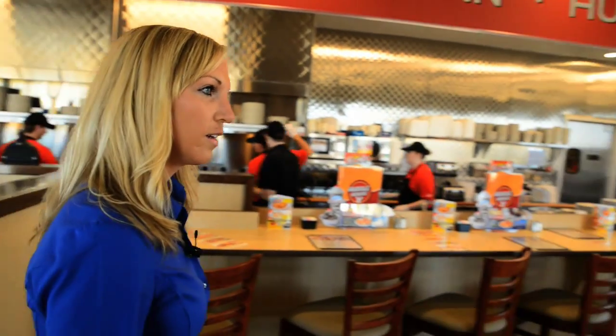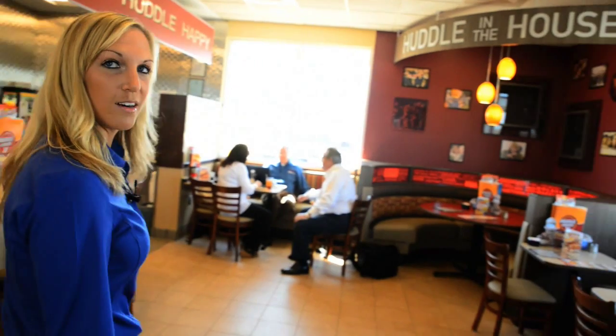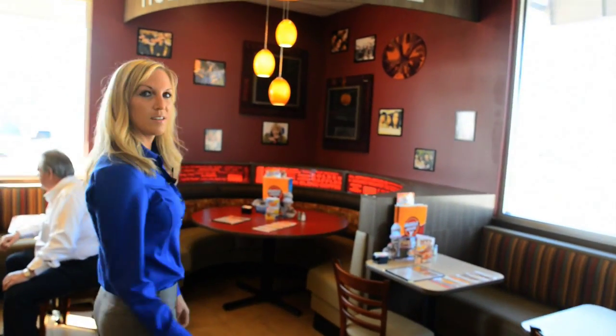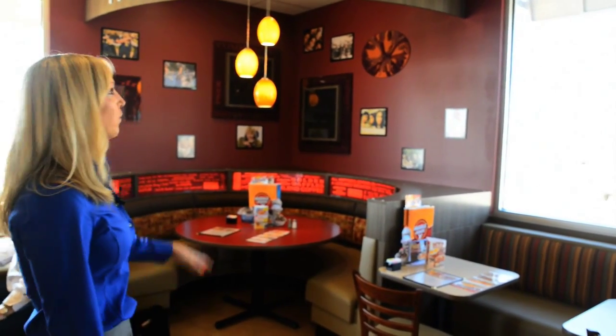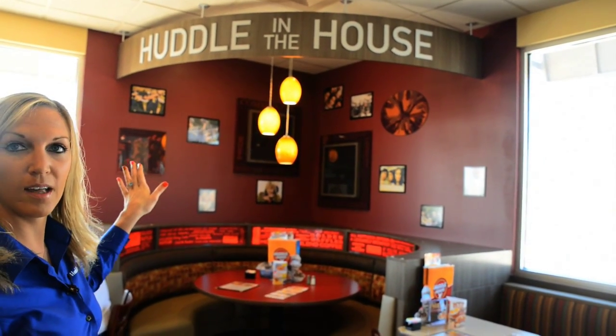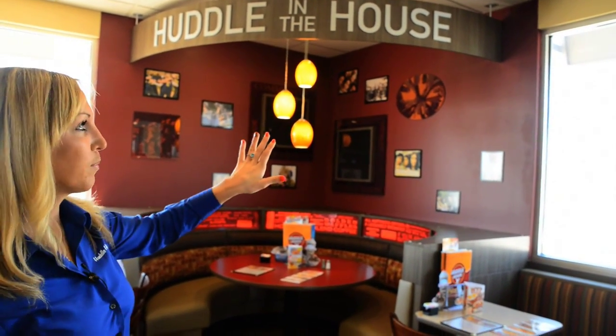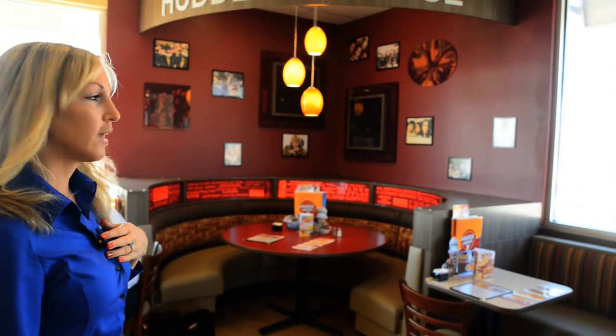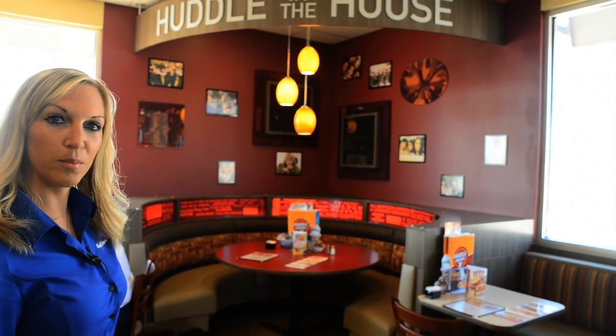On this side you'll see our iconic Huddle Booth. We've designed this to be the focal point for our interior Evolution design, and what you'll see is the special valance 'Huddle in the House' here. We've painted the back wall to really distinguish it from the rest of the restaurant, and we've provided a shadow box for our franchisees to really customize this for their local community, as well as changed some of the light fixtures.